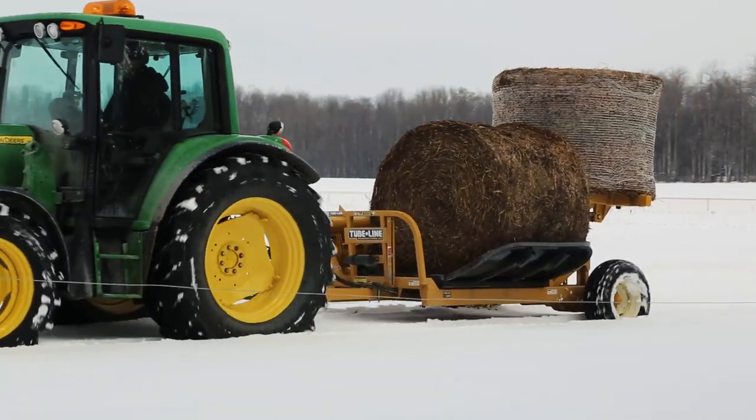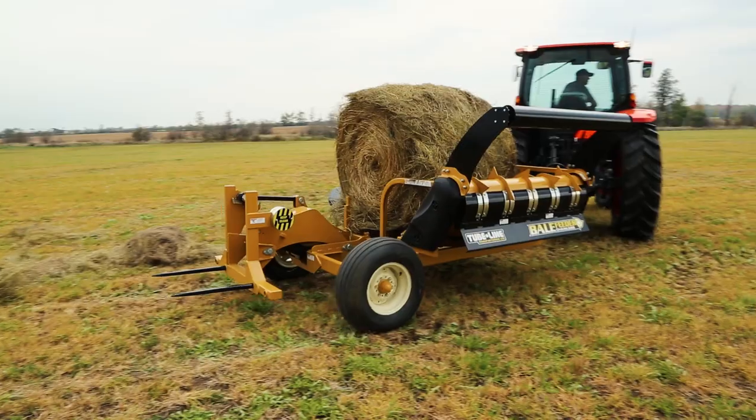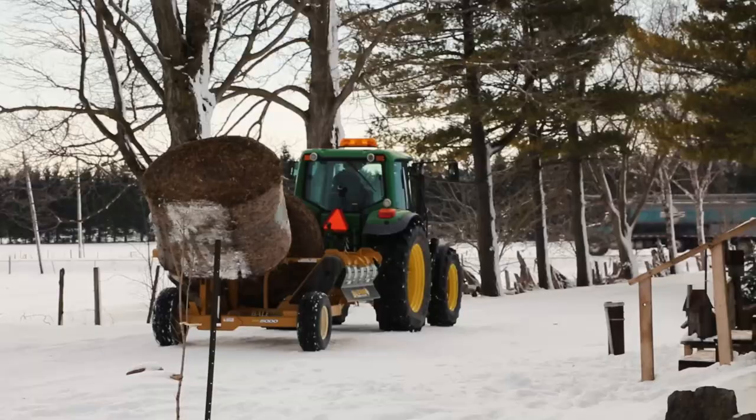The unit can be transported over several terrains thanks to the assortment of 15-inch air-filled tires to provide stability over field, gravel, and highway transport.